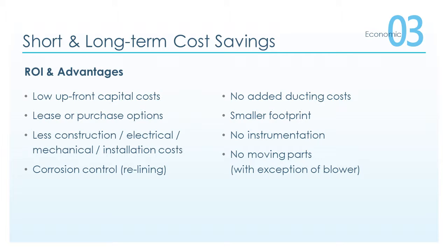Additional advantages include corrosion control, no added ducting costs, smaller footprint, no instrumentation, and no moving parts — with the exception of the top-mounted blower.